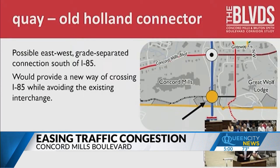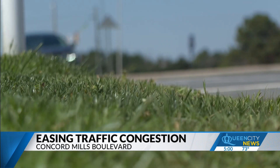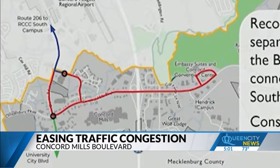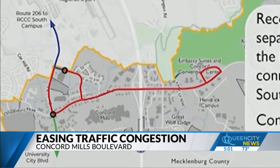The business community and the locals kind of organically identified this as something they would like to see — to have another way to get from one side of I-85 to the other without having to go through the existing interchange. Other improvements possibly include adding more walking paths and splitting up the public transit service in the area, with one route going to the Rider Transit Center and a separate route moving up and down Concord Mills Boulevard.